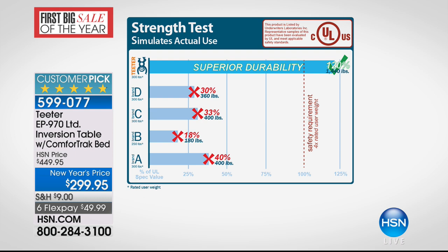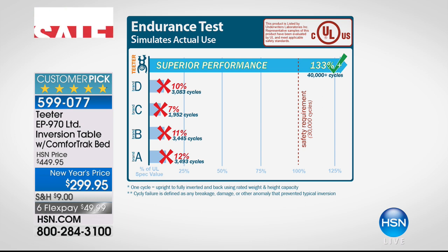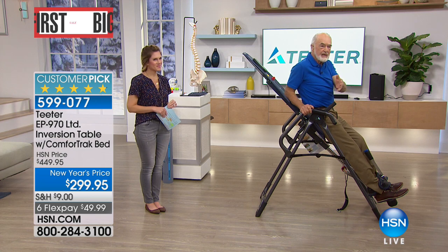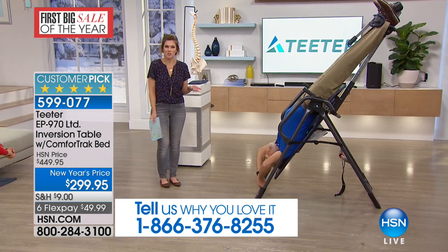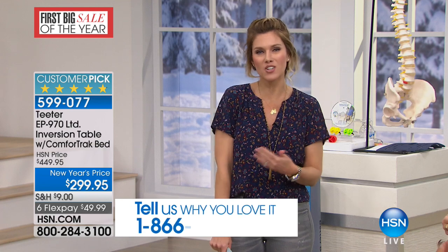The biggest test is the cycling test — Teeter passed 30,000 cycles and actually went to 40,000. The four look-alike tables tested failed at about 10 percent of spec value. Roger's background is in aircraft, and the cycling test for inversion tables is very much like aircraft fatigue testing. Ordinary steel is like a wire coat hanger — bend it back and forth and it breaks; that's a fatigue failure. Teeter uses special high-carbon steel, heat-treated, engineered to avoid that failure mode. For 20 years, this has been HSN's number-one top-selling health and wellness item — the only inversion table HSN has ever offered.